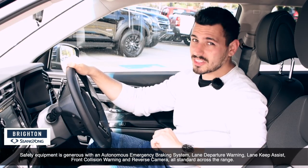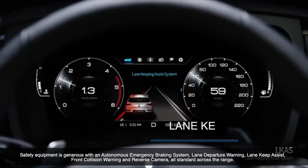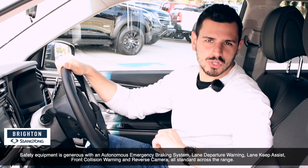Safety equipment is generous too, with an automated emergency braking system, lane departure warning, lane keeping assist, front collision warning, and reverse camera — all standard across the range.